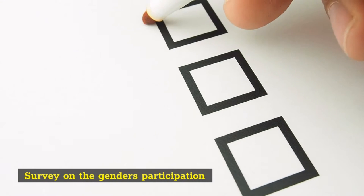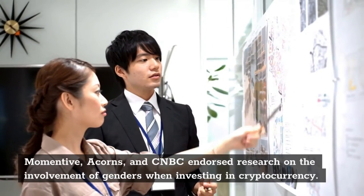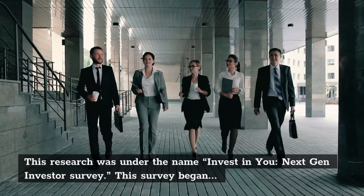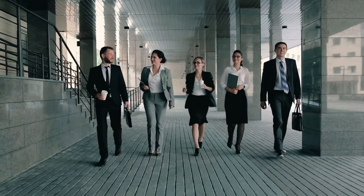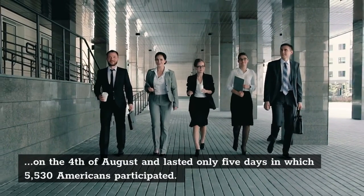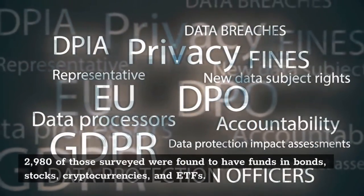According to the survey, 11% of investors were white and the same number for Black participants. 10% of those surveyed were Hispanic, 14% Asian, and investors from other races occupied 13% of the crypto market. Racial discrimination is present in crypto investments.